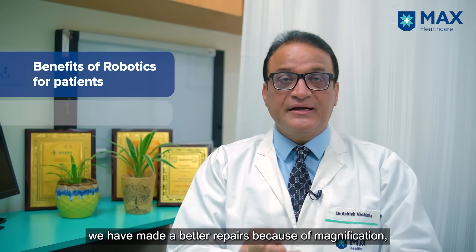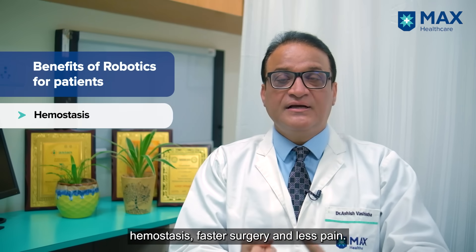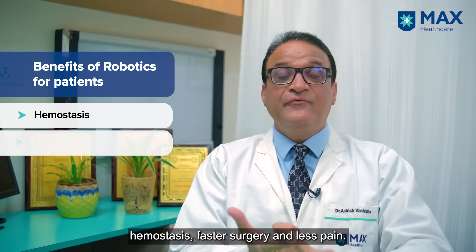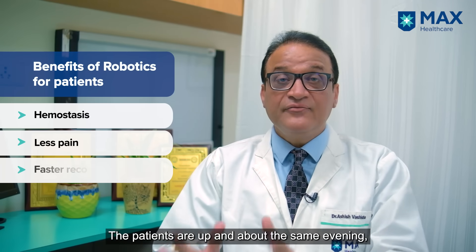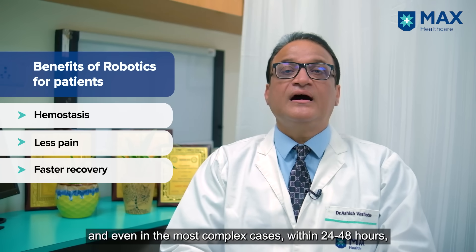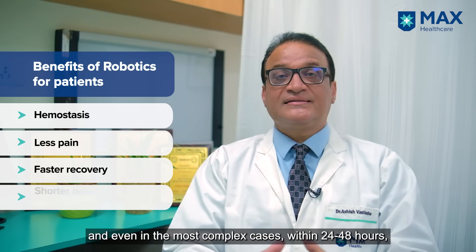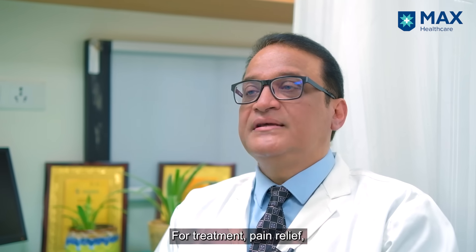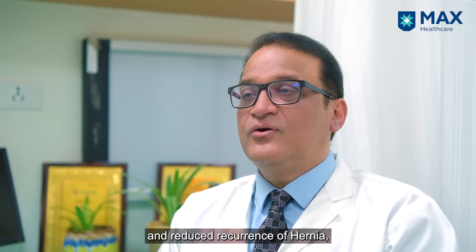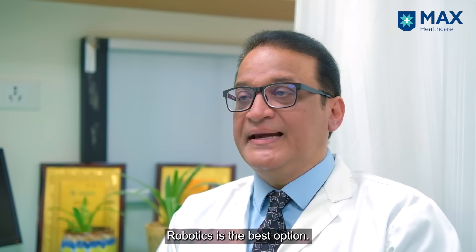Robotic surgery helps us make a better repair because of magnification, hemostasis, faster surgery, and very less pain. Patients are up and about the same evening, and in 24 to 48 hours even in the most complex cases, they are home. If you have a hernia, robotic is the best option — for the best repair, less pain, and minimal recurrence. Thank you.